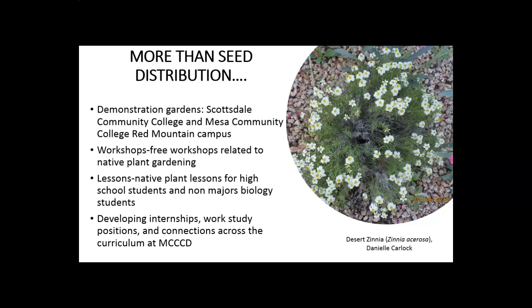The Seed Library is more than seed distribution. In order to really equip and inspire people we're doing several other things. We're creating demonstration gardens at several of the campuses so folks can come and view the plants, see what they look like live, and then go into the Seed Library and make selections for which plants to grow at home. We're also offering workshops related to native plant gardening such as this one, and creating lessons for high school students and non-majors biology to inspire the use of native plants.